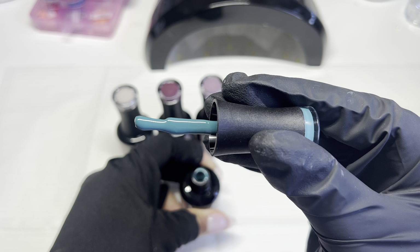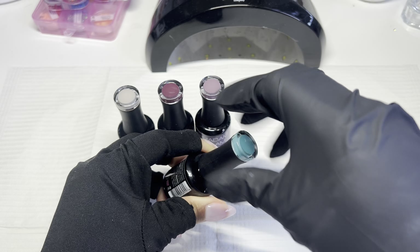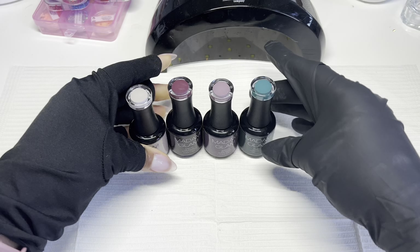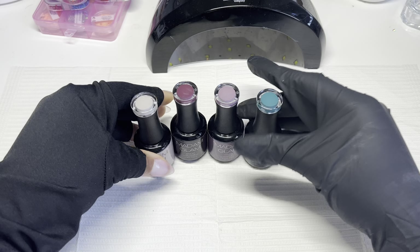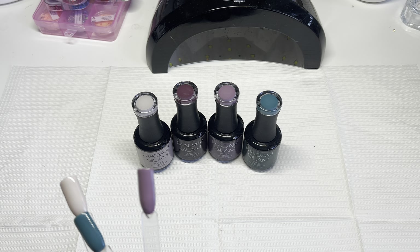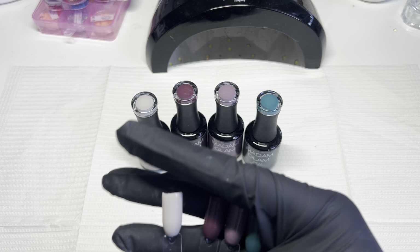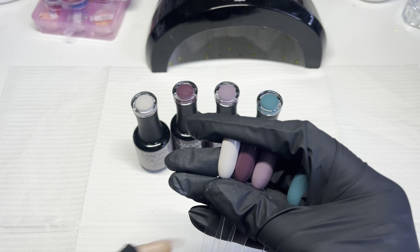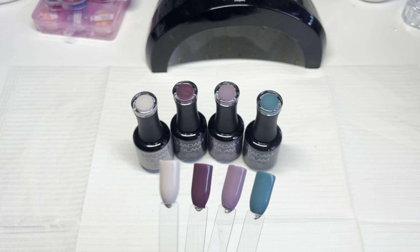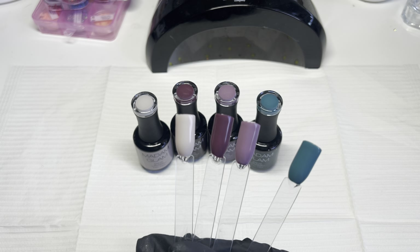Excuse my voice — I swear every month I get a slight throat infection or some kind of voice-related issue. Maybe I talk too much! Off camera, I did go ahead and swatch these colors because I was too excited to see them. You guys know that Madame Glam's gel polishes are pigmented to the gods — the best gel polish I've ever used in my entire existence.